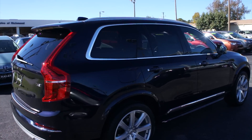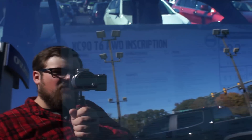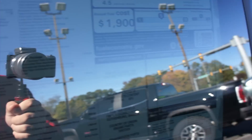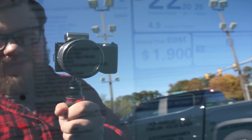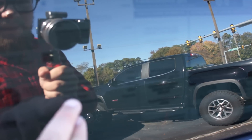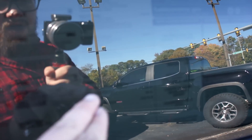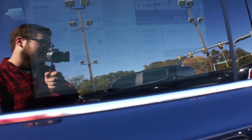Starting out in this video, we'll come up to the window sticker on this one. This is a XC90 T6 all-wheel drive Inscription, and I apologize about the tint — that does make it a little bit difficult to see. But this one is equipped with the Inscription package, the Vision package, and the Convenience package. It also has the Bowers & Wilkins premium sound system, metallic paint, the Protection Package Plus, optional 21-inch 8-spoke diamond-cut alloy wheels, and 4-corner air suspension, for a total price brand new of around $69,000.